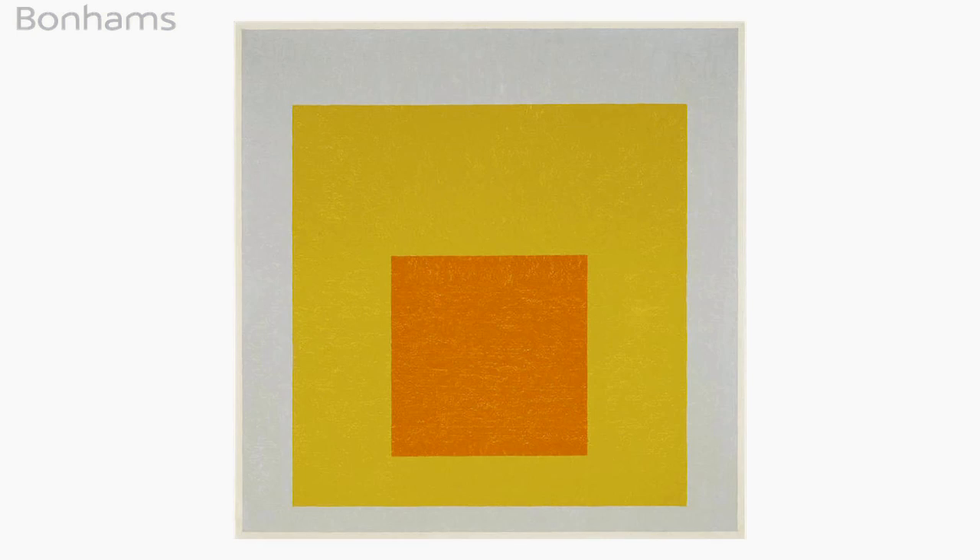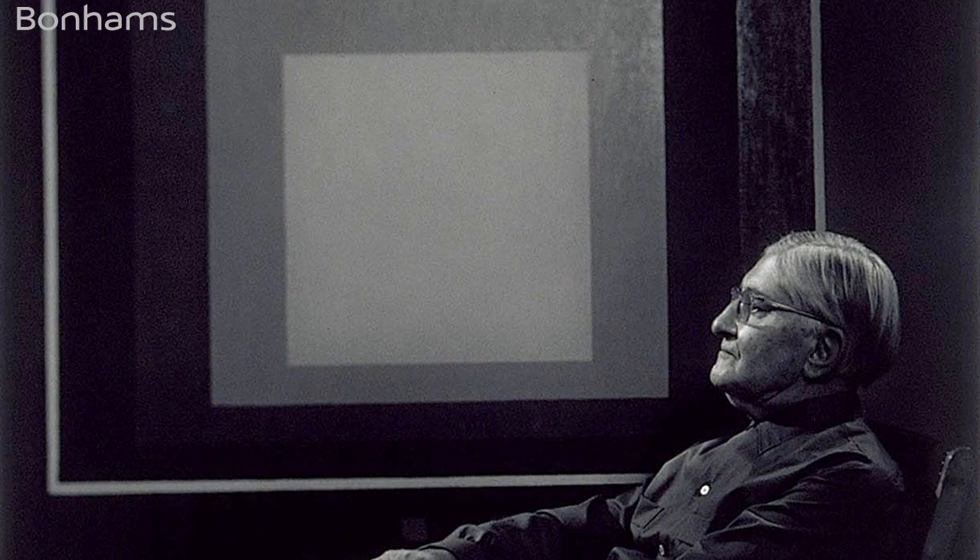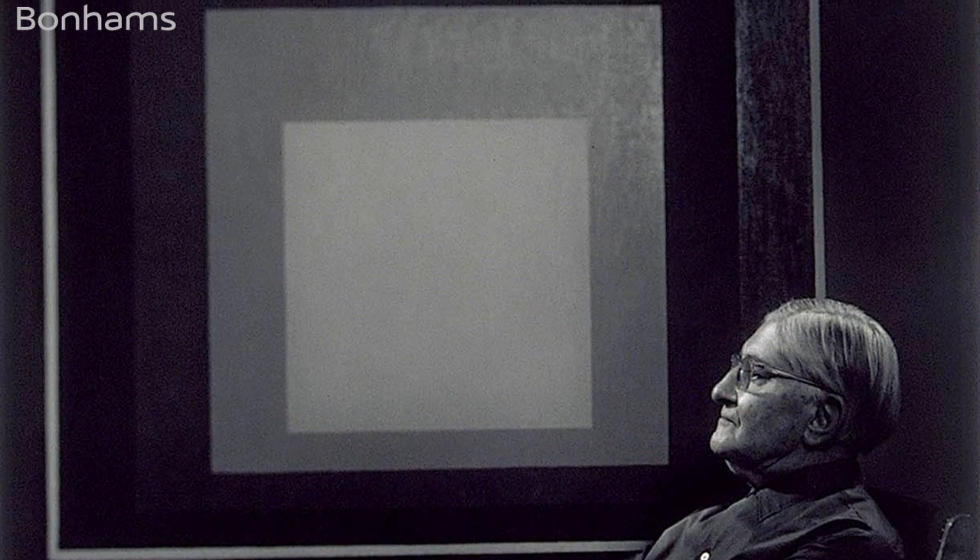Suspended takes you back to his studio in 1953. At this point he is dedicating his whole artistic practice to this Homage series — and this is right at the beginning. You're witnessing the first steps of a 25-year obsession.